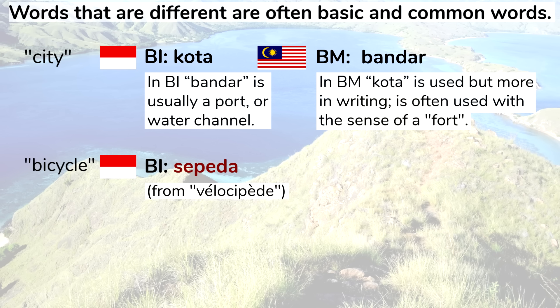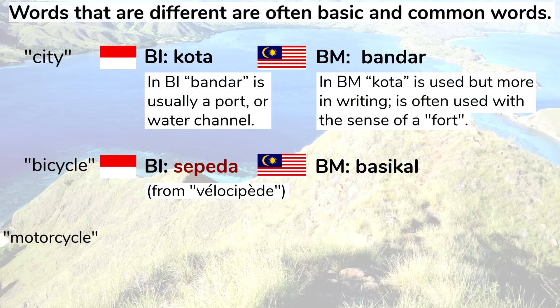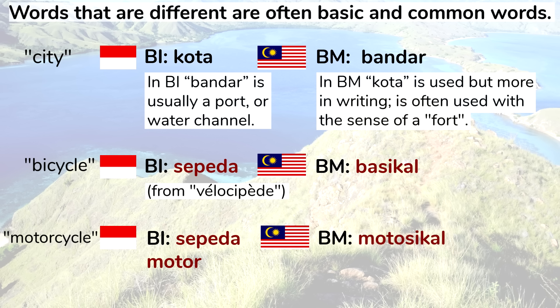Bicycle: in Indonesian it's sepeda, from velosiped — the popular name of early bicycle-like vehicles during the colonial period. In Malay it's basikal. And related to those words are the words for motorcycle: sepeda motor in Indonesian, motosikal in Malay.